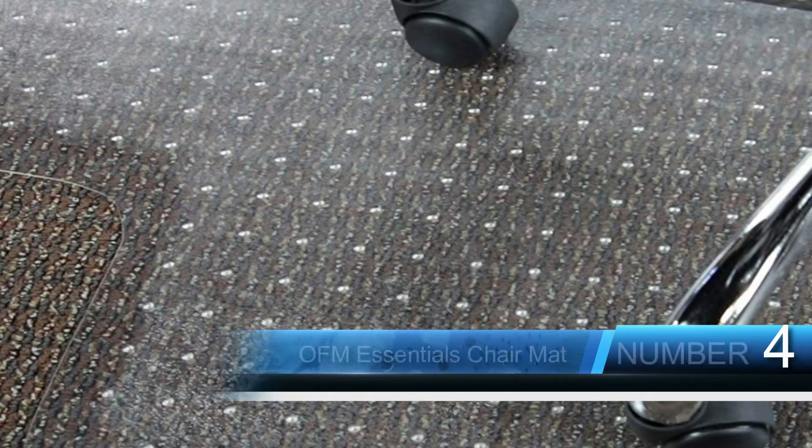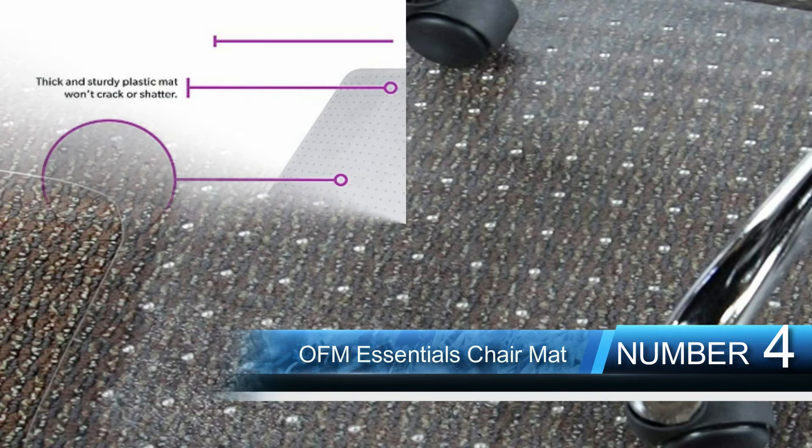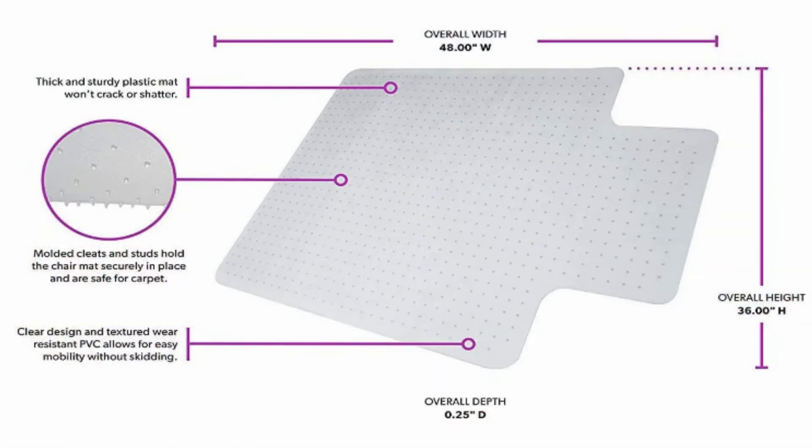Number four is the OFM Essentials Chair Mat. In order to keep the carpet safe from scratches, this is the chair mat you need to give a try. The high quality chair mat features molded cleats and studs, which keep the chair in the right place, preventing any damage or piercing of the carpet. The chair mat is also anti-slip and rolls easily, allowing the office chair to move without skidding.